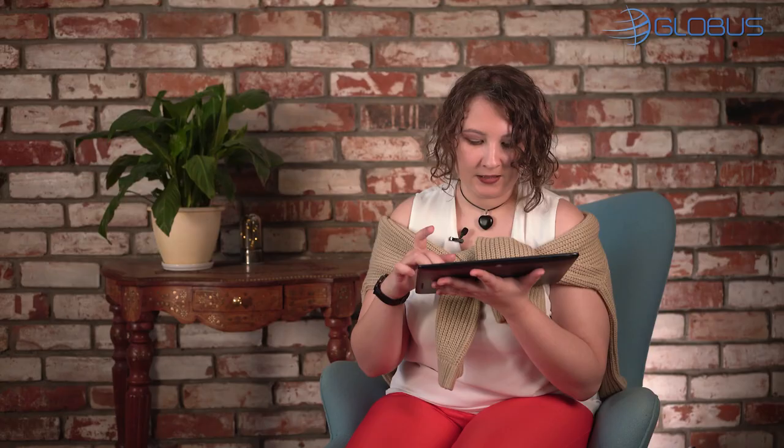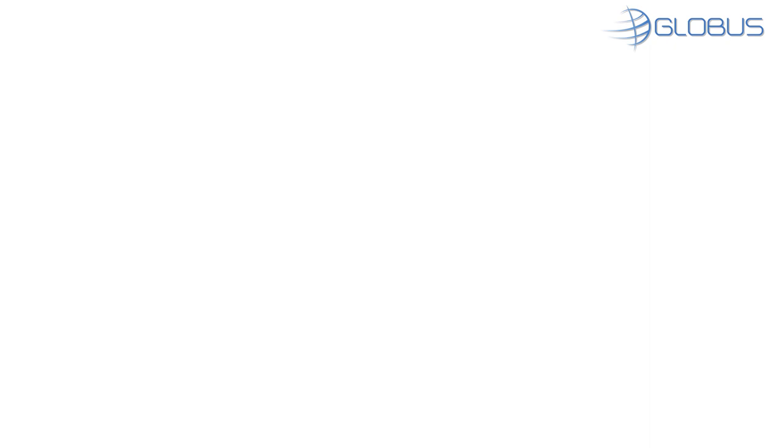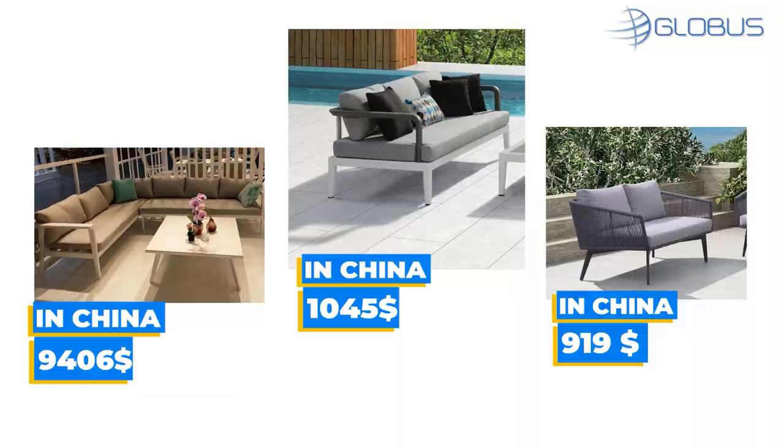Terrace. Maria has a fireplace on her terrace and we've already shown you fireplaces in a video about Nagy and Peter. But until this moment I haven't had any opportunity to show you outdoor furniture, and I will gladly use this opportunity. Outdoor sofa set and coffee table for $9,406. Outdoor sofa for $1,045. And this mobile model of outdoor sofa for $919.